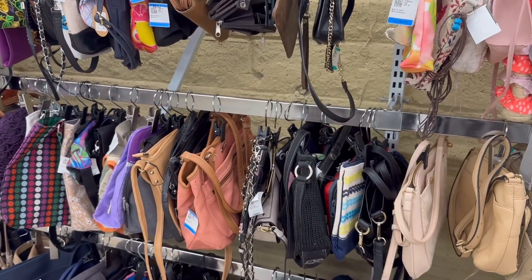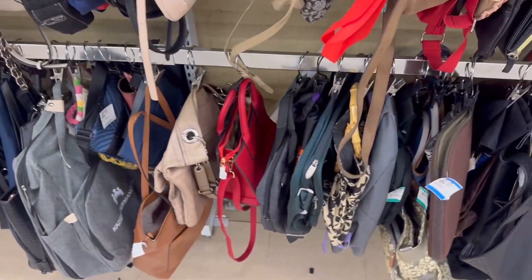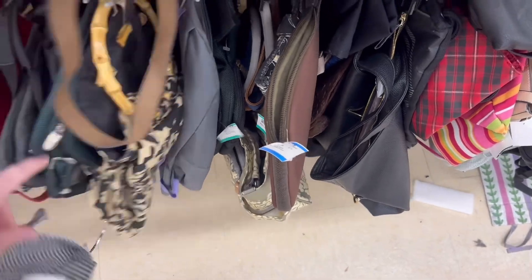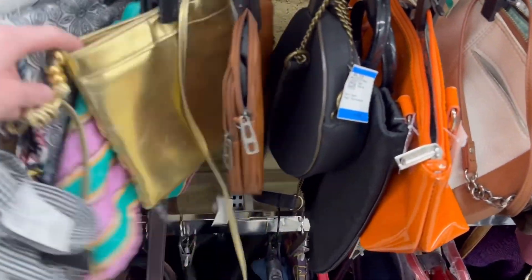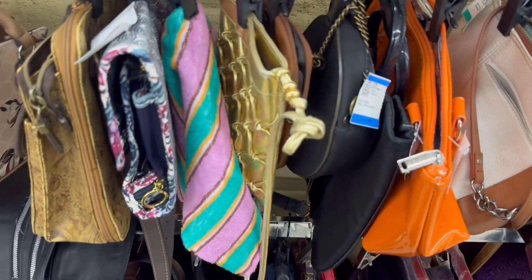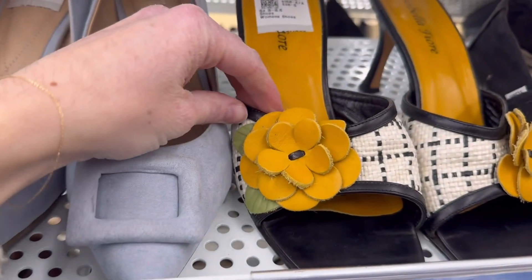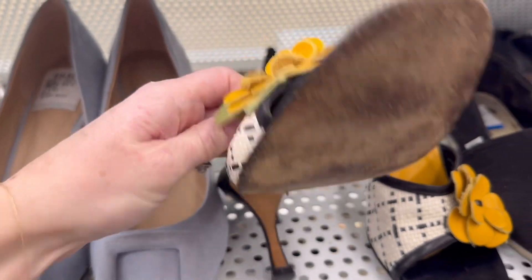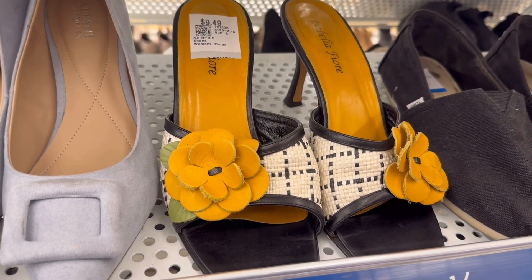Then I moved to accessories and started with the handbags. Not too much caught my eye this time, but I always like to check them out. I think handbags are a great way of completing your outfit. I did like the bamboo handle on this bag — I thought that was fun, very Gucci-esque. This gold one also stood out to me, I liked the detailing on it. Then I moved to shoes and I loved these tweed heels with the yellow flower — they were so fun. I wish they were my size.